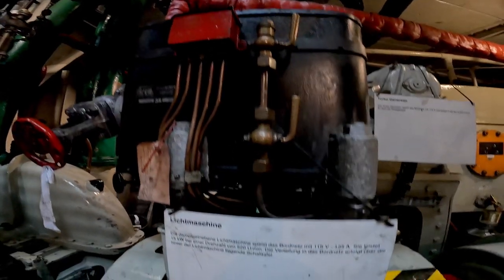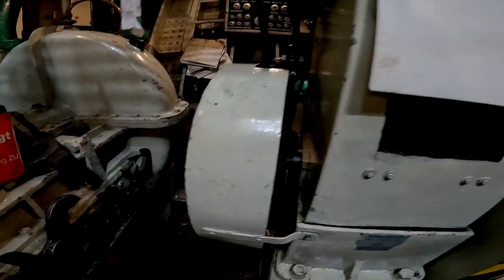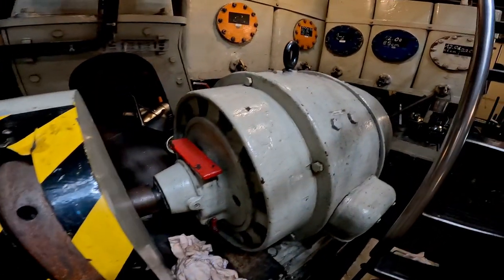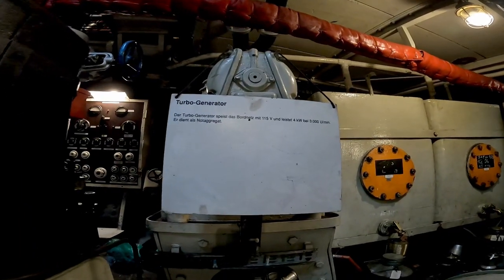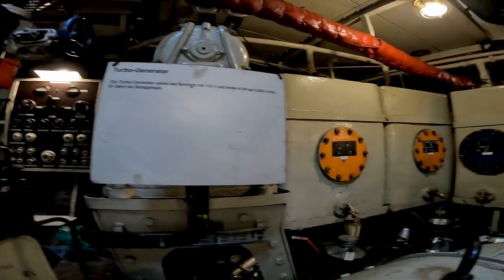That's the main electric power generator. It provides electric energy for the whole ship. It's rated for 150 volts and 135 amps — that's a power of 15.5 kilowatts. And that's the turbo power generator. It has a power rating of 4 kilowatts and is used as an emergency backup only.